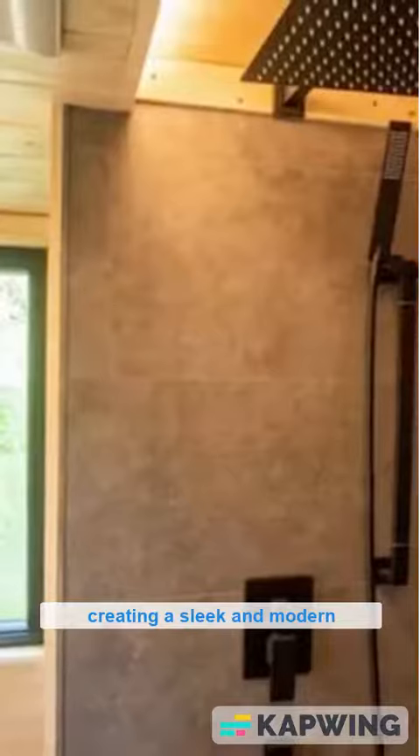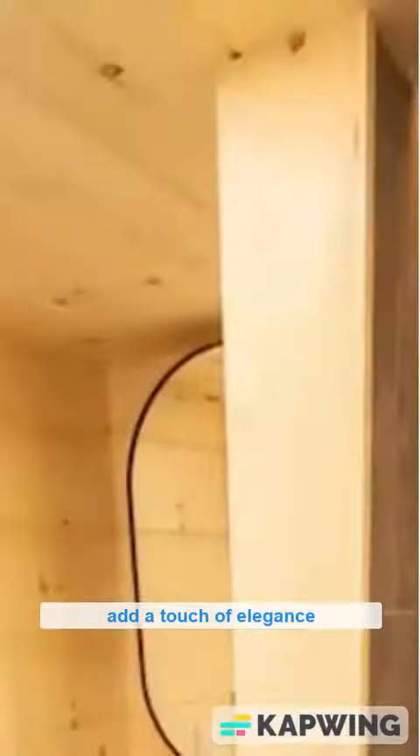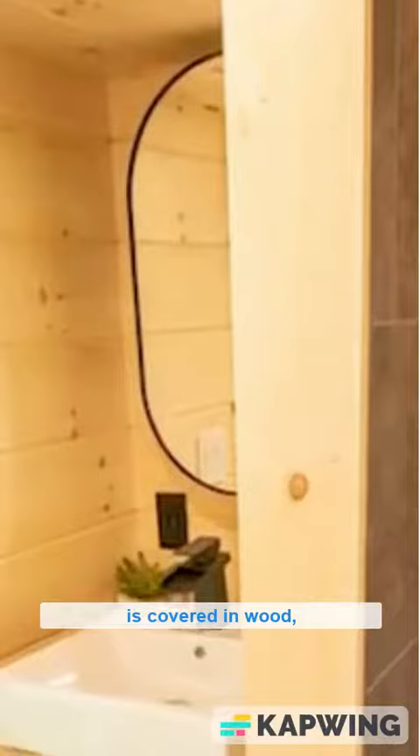This bathroom features large gray tiles in the shower area, creating a sleek and modern look. The stylish fixtures, such as the shower head and taps, add a touch of elegance to the space, making it feel both functional and sophisticated.